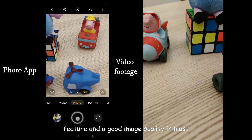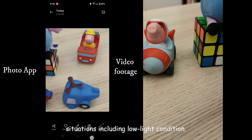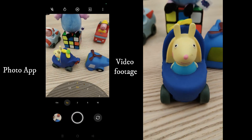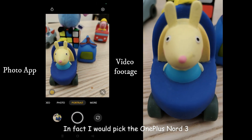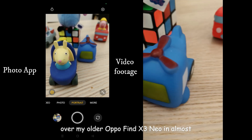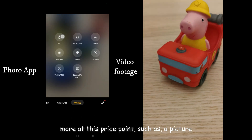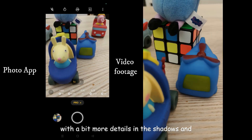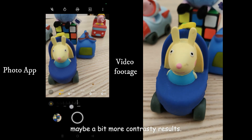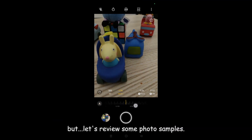The fast and accurate autofocus feature and the good image quality in most situations, including low light conditions, stood out. In fact, I would pick the OnePlus Nord 3 over my older Oppo Find X3 Neo in almost every situation. The only couple of things I could ask for more at this price point are pictures with a bit more detail in the shadows and maybe slightly more contrasty results. But let's review some photo samples.